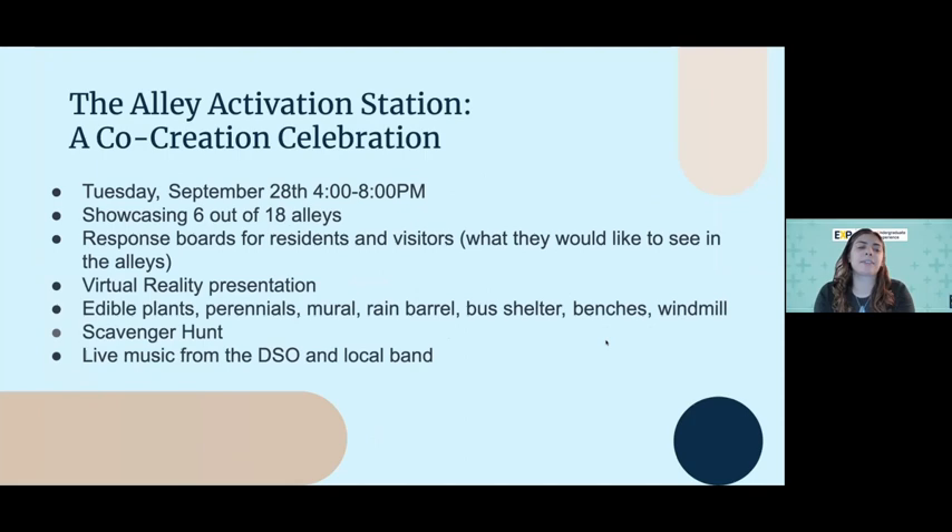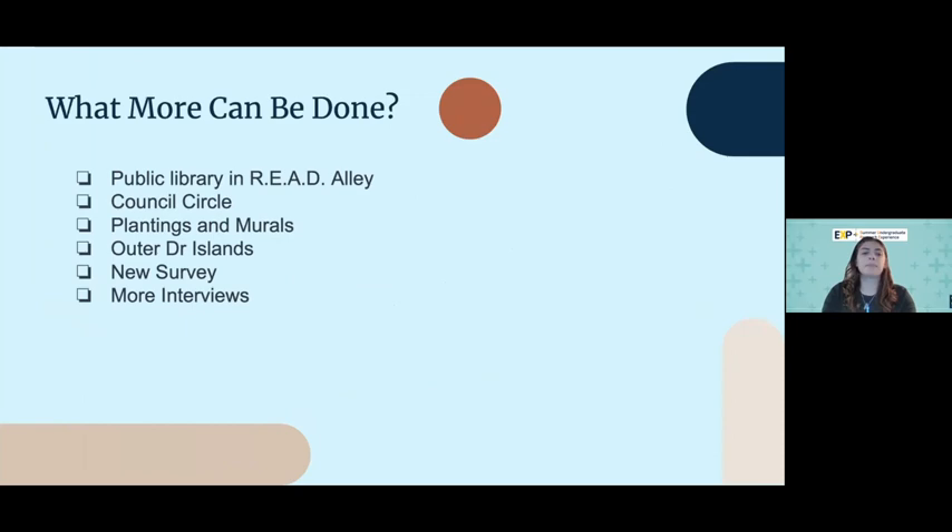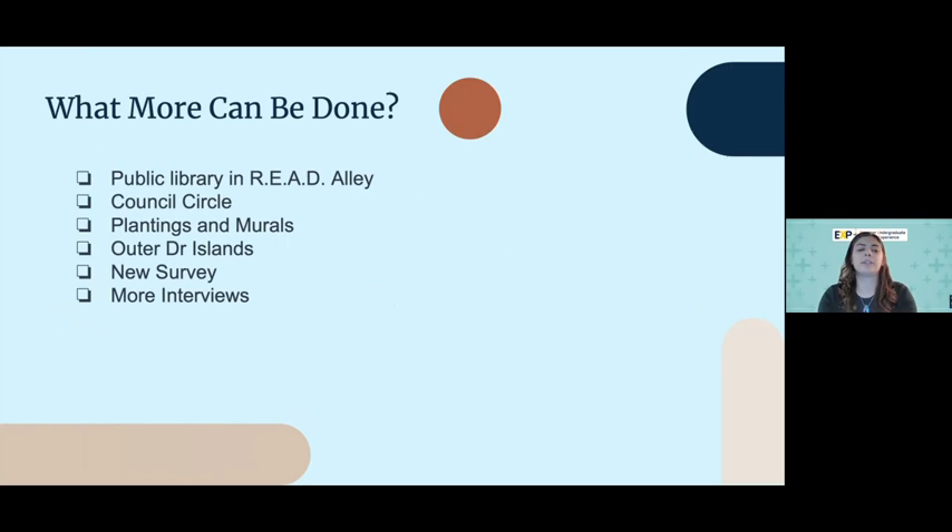I really want to touch on our showcase at the end of this month. It's Tuesday, September 28th — we're going to have live music from the DSO, a local jazz rock band, a virtual reality presentation, we'll be showing the plants, and there's a scavenger hunt for kids so they can learn about all the plants that have medicinal purposes and that you can eat. We'll also have response boards to learn what else people would like to see. There's still a lot more that can be done, like the public library and council circle, and we found out recently that we can beautify the islands right on Outer Drive next to the neighborhood, adding flowers and plants there. But that's everything on this project that I wanted to share — thank you so much.